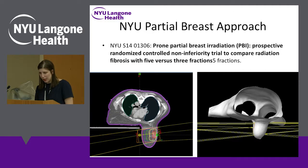Just one slide to show how we give partial breast at NYU — we have an ongoing protocol comparing three treatments versus five treatments. This is a woman lying prone, face down, with the breast hanging down and the radiation between these two yellow lines. You can see we're able to target just part of the breast with these mini beams.